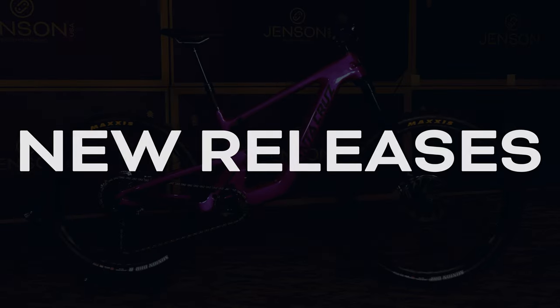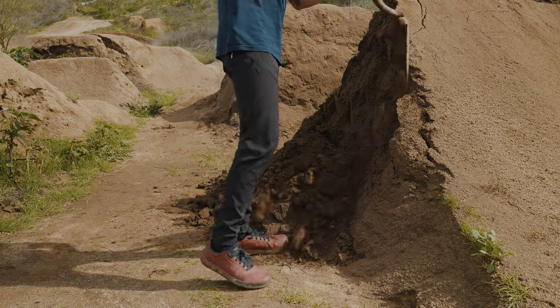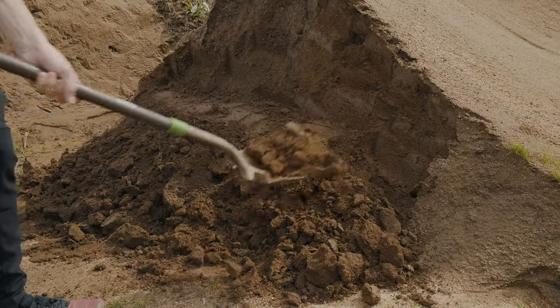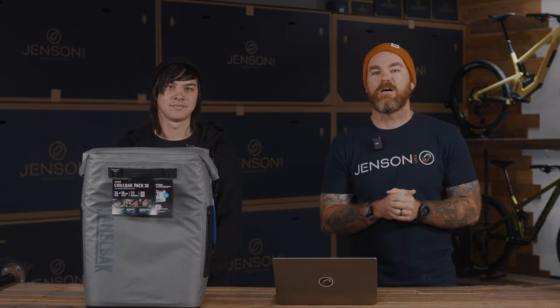First up we got the CamelBak Chill Pack — that thing is monstrous. This thing is no joke. It's digging season, we're getting days of rain and then days right after that where the dirt is perfect to get out on the trail for a long dig day, get that trail looking exactly the way you want it.